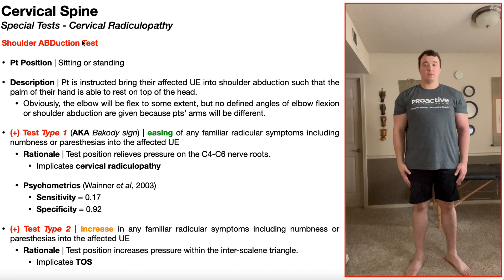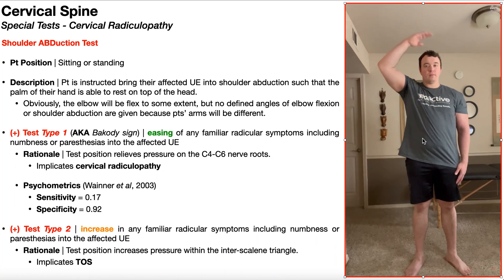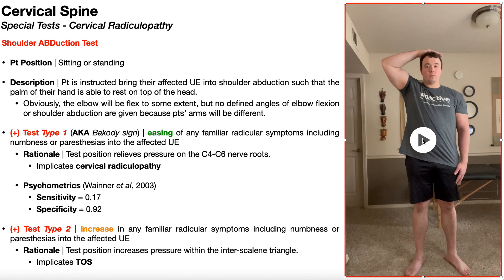To perform the shoulder abduction test, the patient will be positioned in either sitting or standing. I'll be demonstrating this in the standing position. The patient will then be instructed to bring their affected upper extremity into shoulder abduction such that the palm of their hand is able to rest on top of their head, as you see right here. You may want to consider holding this test position for at least 30 seconds.